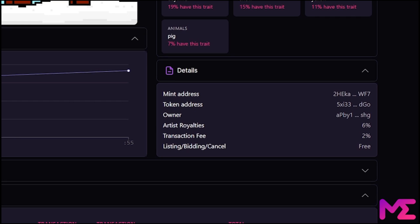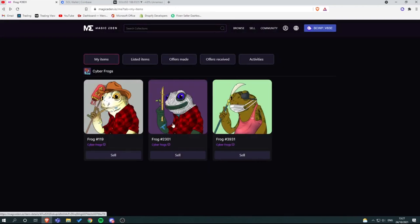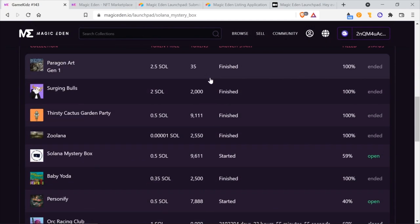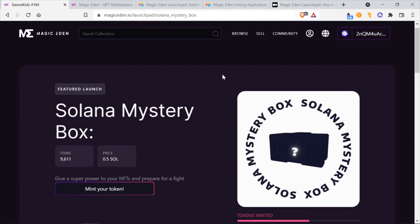Magic Eden does have a transaction fee that you can see here as well, which is 2%. You need to make sure you understand this before you list it for sale. What I like about Magic Eden is that there are no fees for cancellations. If you scroll down, you can see the trading history, which can help you decide on what to list it for based on the demand. Now, all you have to do is type in the price you want to list it for. Once you're sure you want to list it for the price you set, just click List Now. The wallet notification should come up and you can see the transaction fee — it's going to cost a little bit of SOL to do this, so make sure you have some in your wallet ready to go.